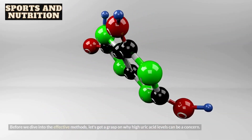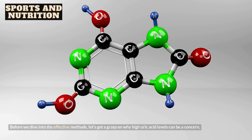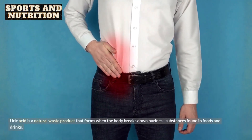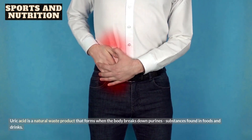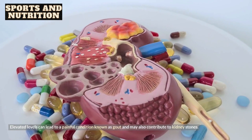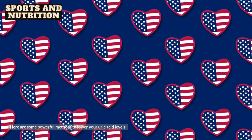Before we dive into the effective methods, let's get a grasp on why high uric acid levels can be a concern. Uric acid is a natural waste product that forms when the body breaks down purine substances found in foods and drinks. Elevated levels can lead to a painful condition known as gout and may also contribute to kidney stones. Here are some powerful methods to lower your uric acid levels.